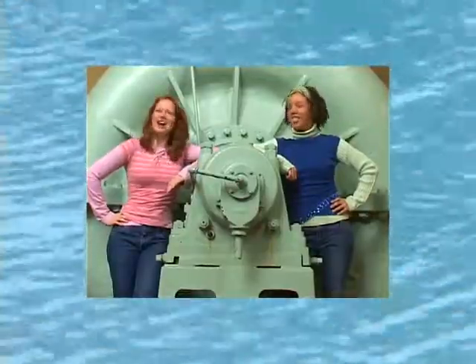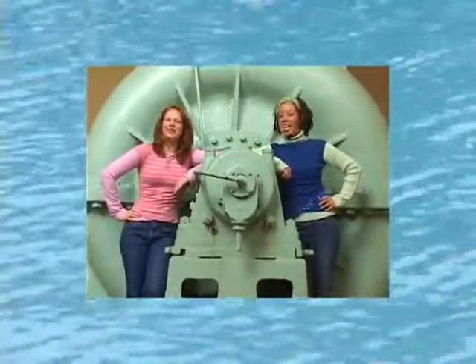Hi Toronto! I'm Abby and I'm Loretta, and we are here to tell you about your tap water.